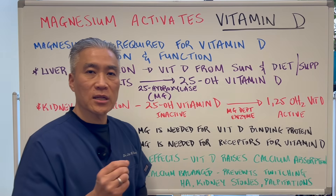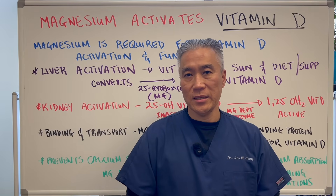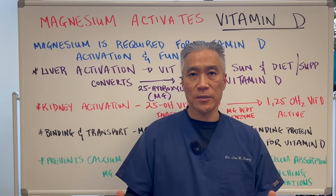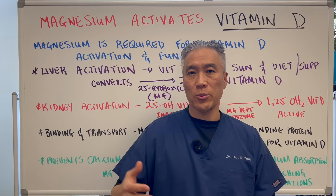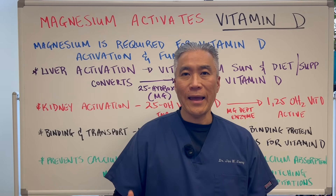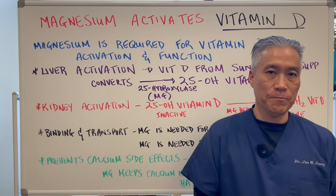Here's a clinical pearl: if you have intolerance to taking vitamin D, consider taking magnesium for two weeks and load yourself with anywhere from 400 to 500 milligrams every single day. Then try taking vitamin D again along with magnesium.